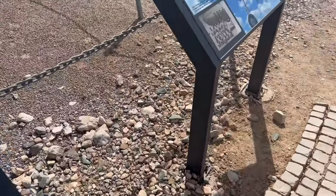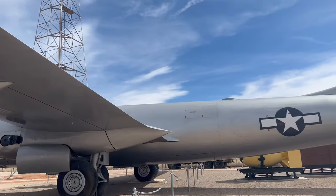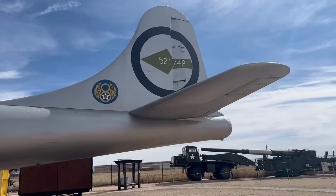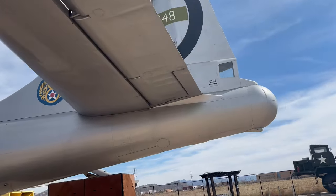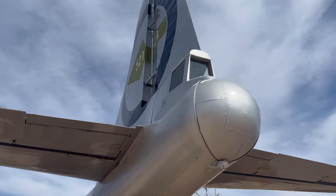Silverplate was the code word for the aircraft modification project for the B-29 Super Fortress bomber to enable it to carry atomic bombs. Silverplate B-29s had their bomb bays modified, the gun turrets and most of the aircraft's armor protection were removed to save weight, and later versions would have improved features such as upgraded engines and electronic propellers with reversible pitch capabilities, which improve braking power on landings.